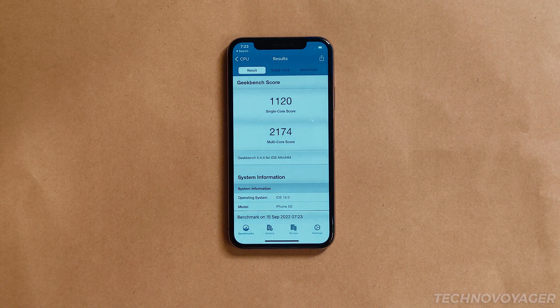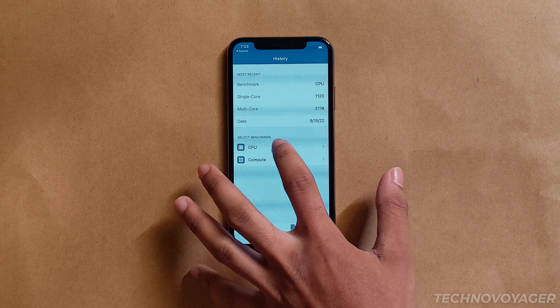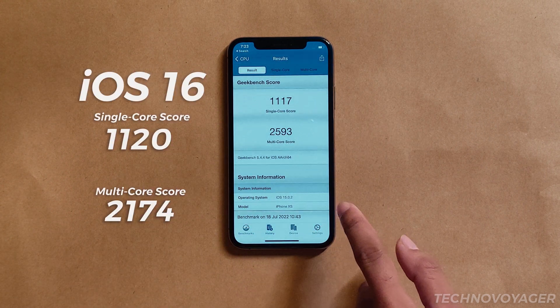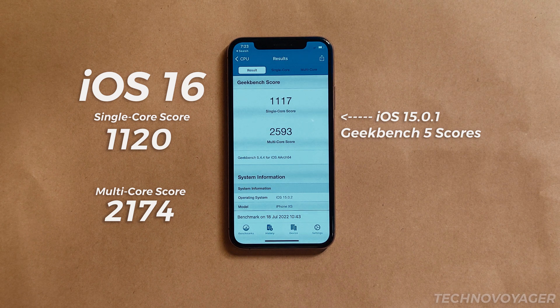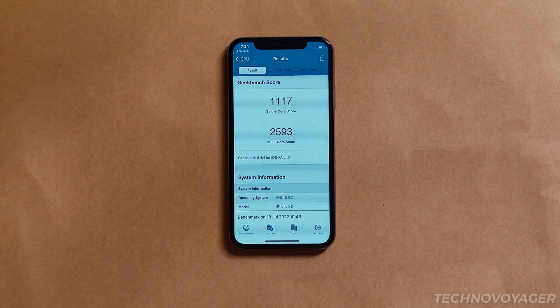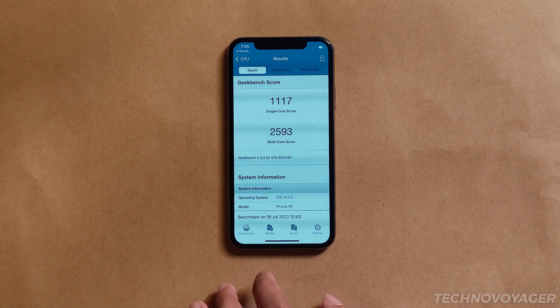If we compare this to iOS 15.0.1, the multi-core score is far from each other. I do think that amid this benchmark there are system background tasks running, which is why the score is low. Mind you that in this video, iOS 16 on this phone is only three days old.